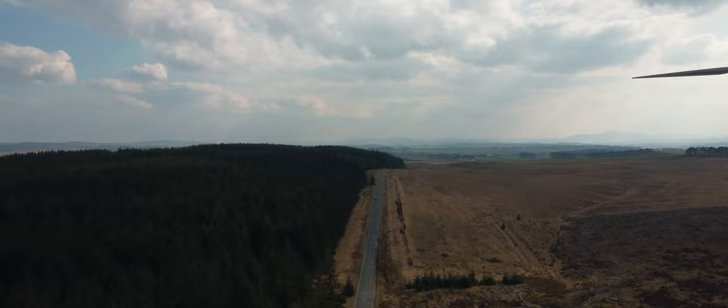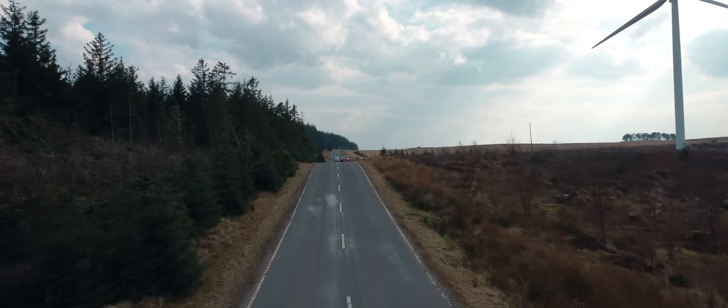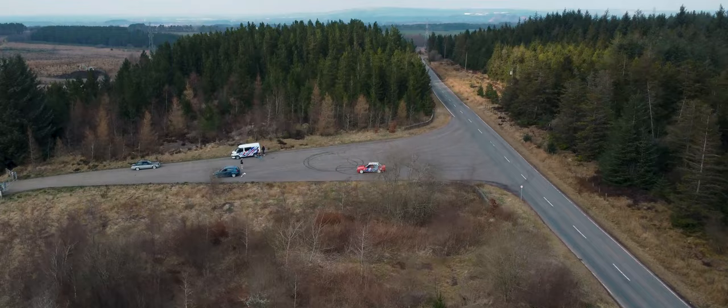Fucking hell, man! This thing moves! That's fucking mental! That is honestly way faster than I thought it was going to be. Holy shit. This thing is genuinely faster than I thought it would be — a scary fast.